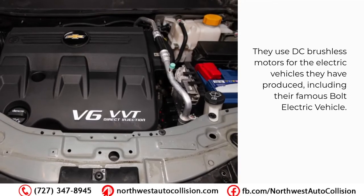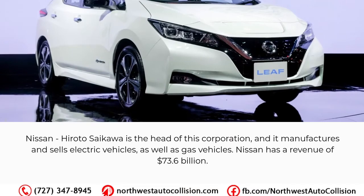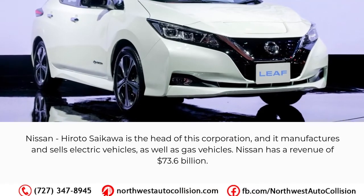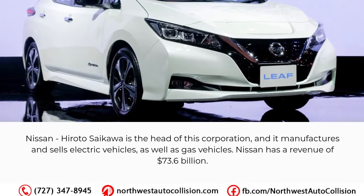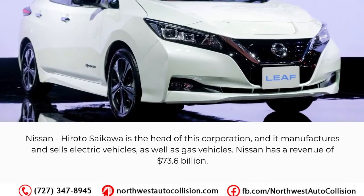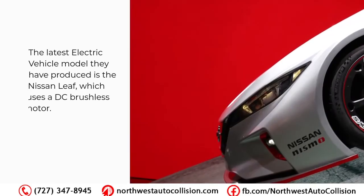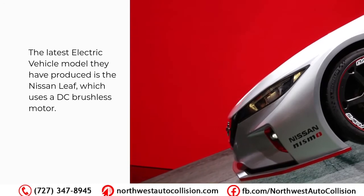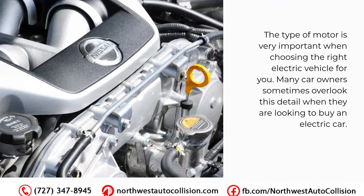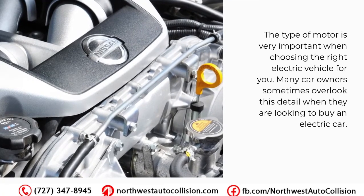Chevrolet uses DC brushless motors for the electric vehicles they have produced, including their famous Bolt electric vehicle. Nissan, headed by Hiroto Saikawa, manufactures and sells both electric and gas vehicles. Nissan has a revenue of 73.6 billion dollars. The latest electric vehicle model they have produced is the Nissan Leaf, which uses a DC brushless motor.